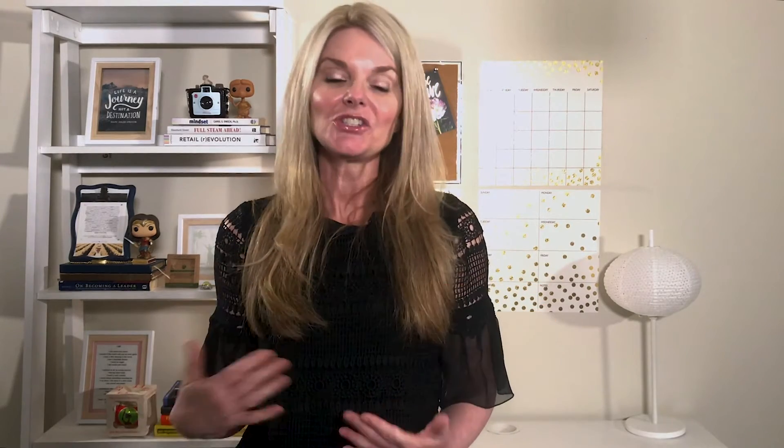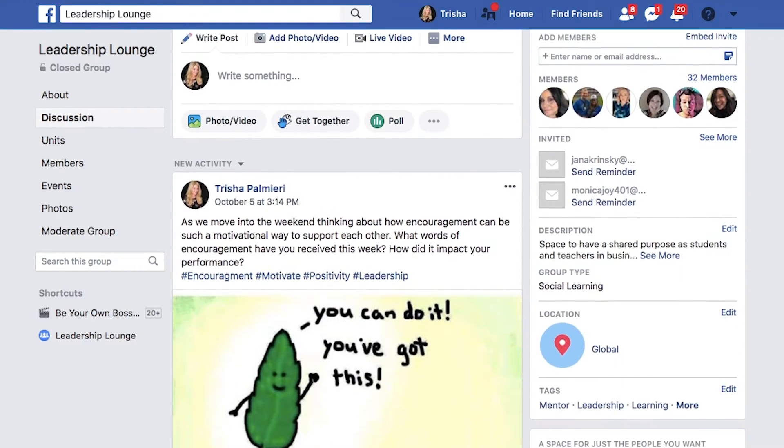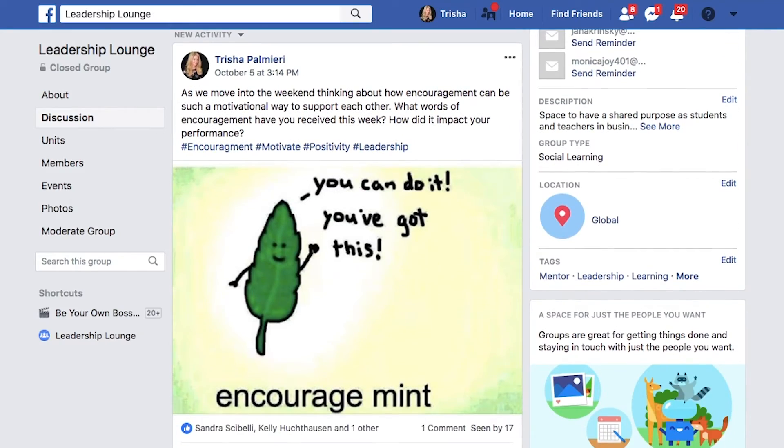If you like this video, please let me know by liking and subscribing to my channel. Share it with leaders who you think might benefit from the information, and comment below on which tip was most helpful to you. Are you interested in joining a community of leaders like yourself? Check out my private Facebook group, The Leadership Lounge. It's a place where leaders share best practices and collaborate on all things around business. I've also included the link to that below.